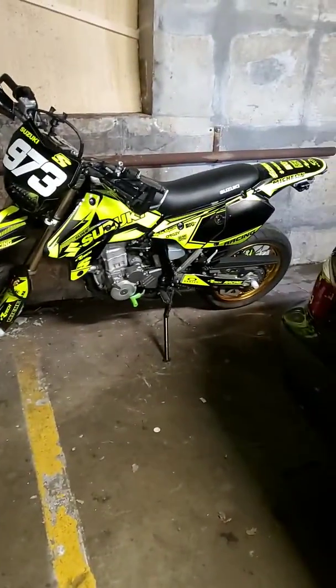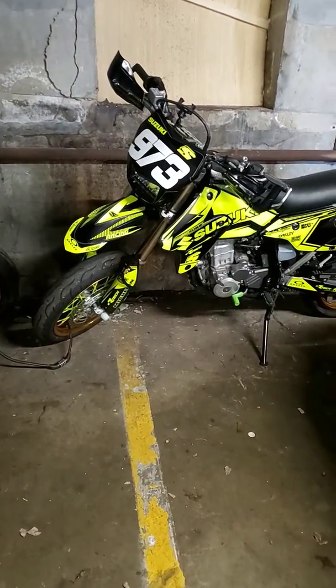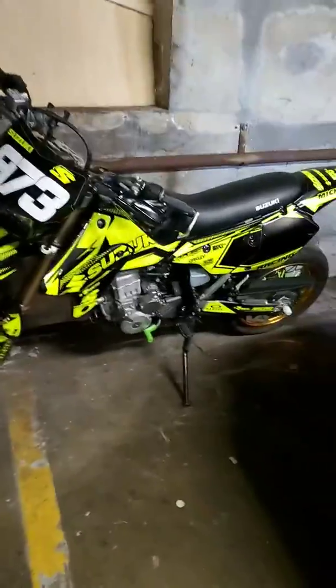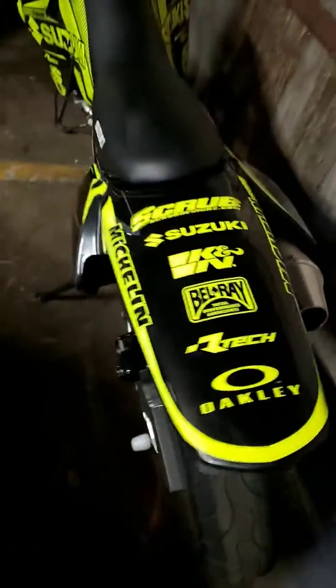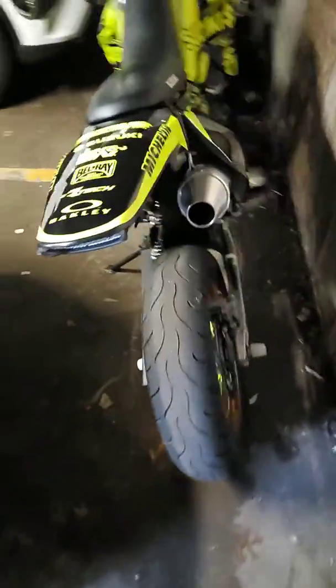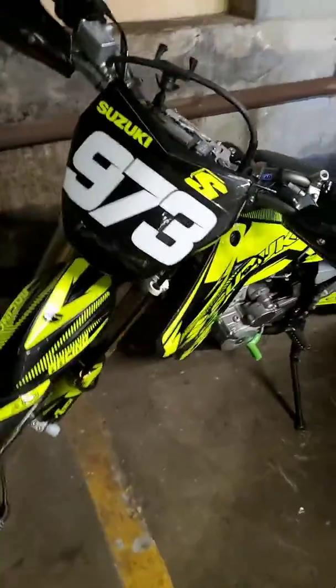2018 Suzuki DRZ 400 SM — just got the decals put on from scrubdesigns.com, go check them out, they're official. I went with this color because I like the fluorescent yellow, it kind of pops out to me.